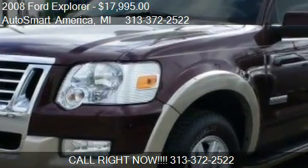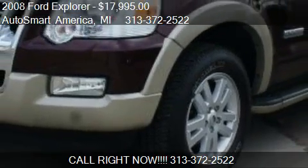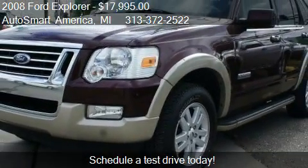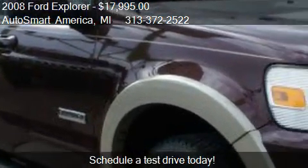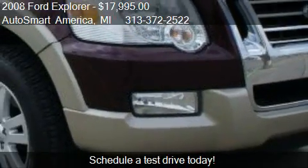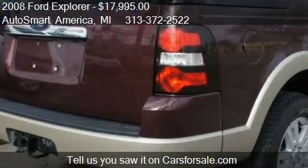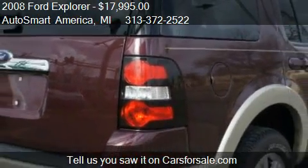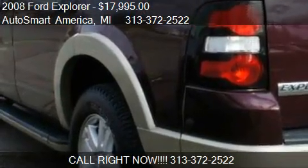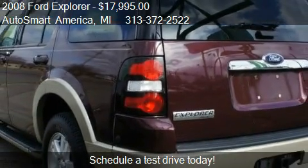This 2008 Ford Explorer is offered by AutoSmart America, priced at $17,995. This Explorer is ready to sell and has just over 88,297 miles. Call us at 313-372-2522 or stop by our lot at 14,444 East 8 Mile Road in Detroit, Michigan. Find us on our website or check us out on carsforsale.com.